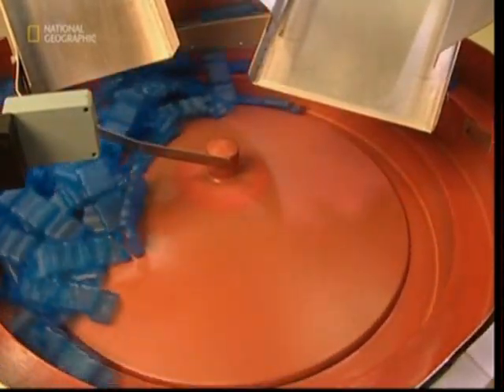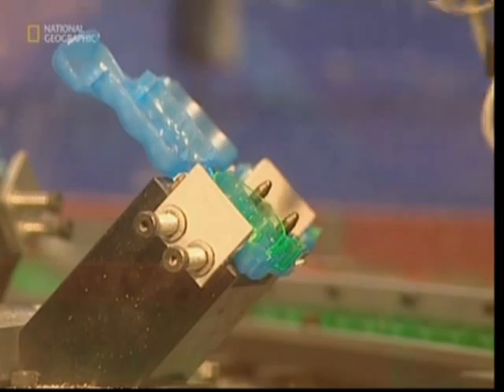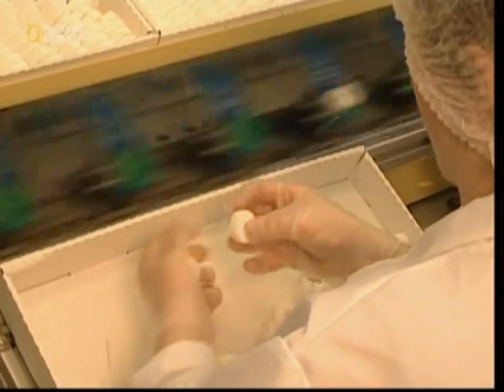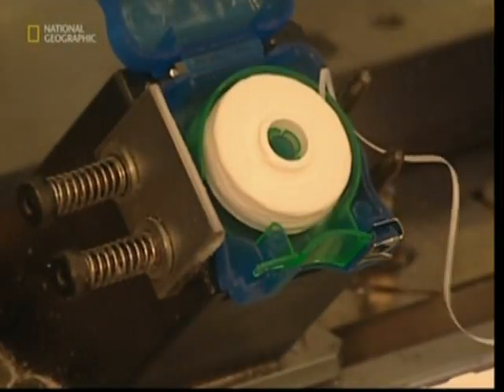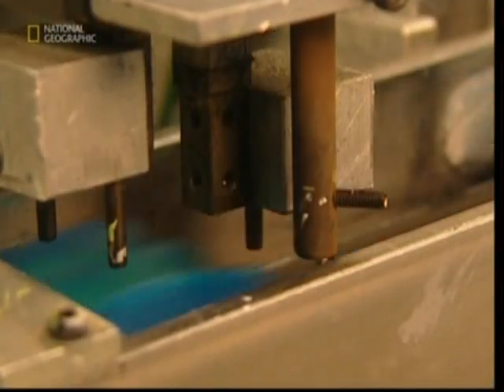Next come the cases. Hundreds of freshly molded plastic boxes are placed in the assembly machine. This puts them the right way up, ready for packing. First, they receive an inner holder, and then workers on the production line insert a new roll of waxed floss. Once the case is closed, the floss is in for a bit of a shock.